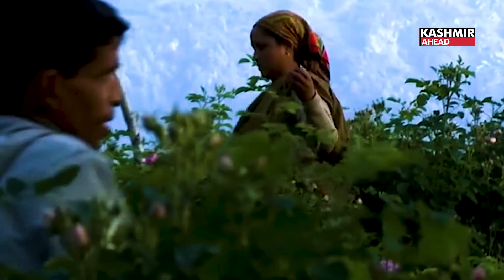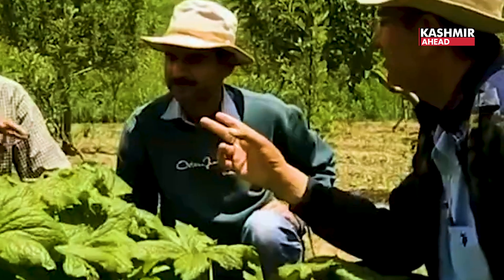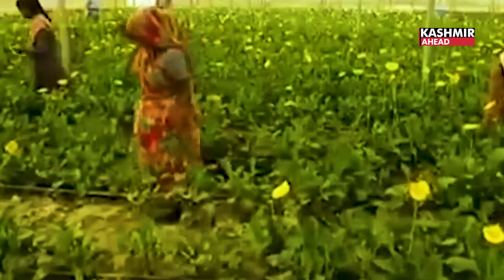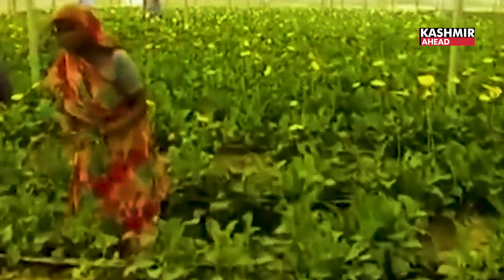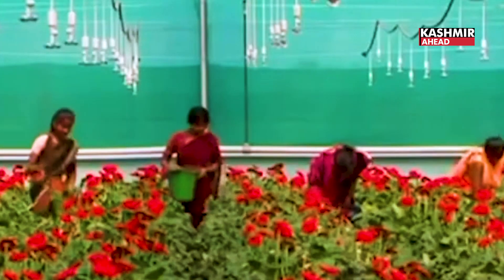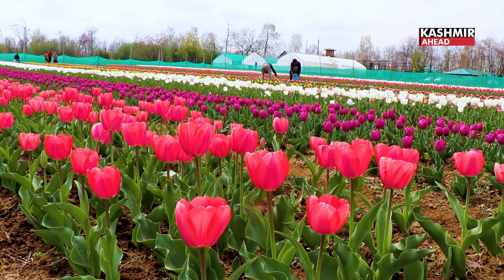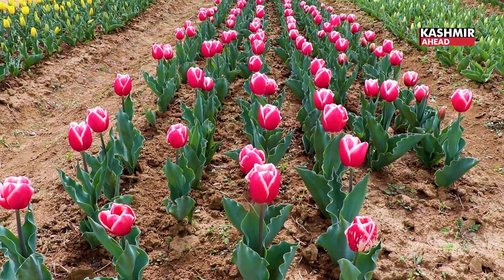This field station is aligned with the development of crops, crop technologies, processing technologies, and even marketing. The idea is to create a model for our farmers to produce cut flowers, especially crops like tulip, liliums, or carnations.